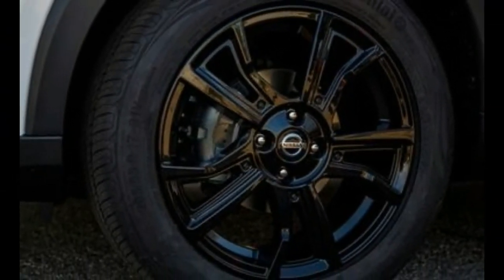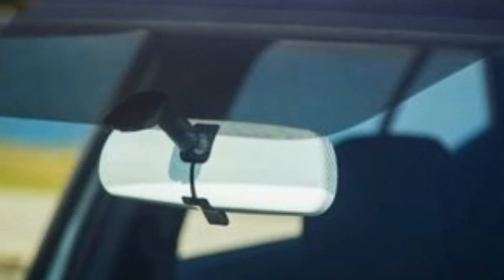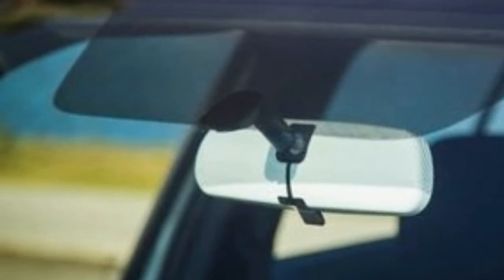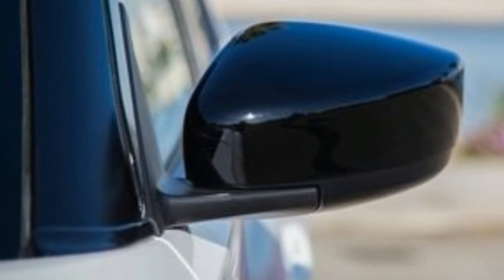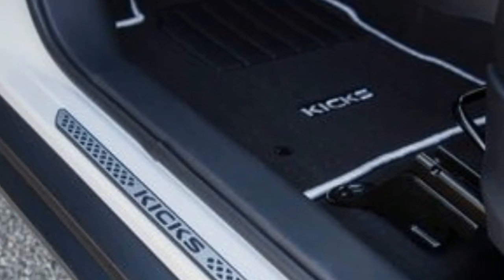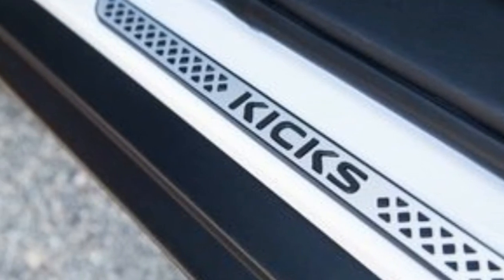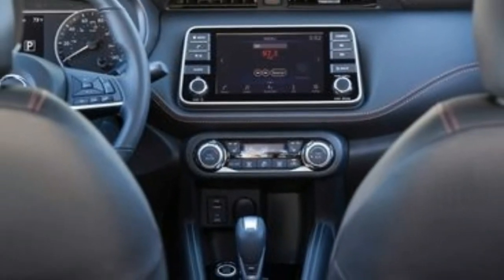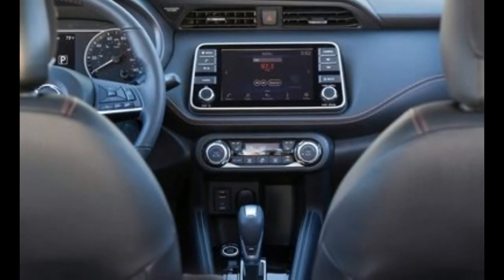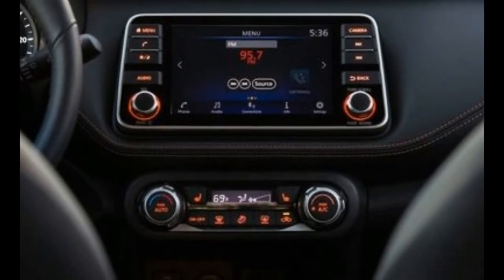The Kicks' interior looks to be significantly more modern than the Juke's, with a simple and attractive dashboard design featuring a 7.0-inch infotainment display with Apple CarPlay and Android Auto, which is standard on SV and SR models. Even the base Kicks S has a backup camera, automated emergency braking, Bluetooth, and three USB ports as standard. The SV adds blind-spot monitoring, 17-inch wheels, automatic climate control, and remote start.